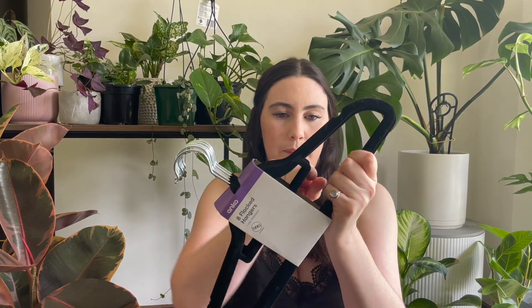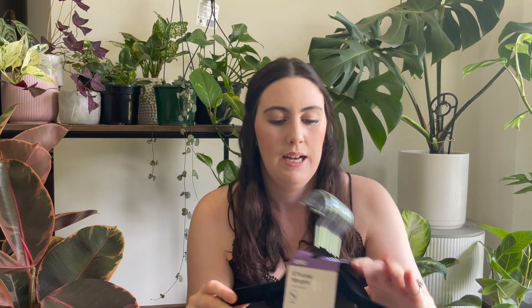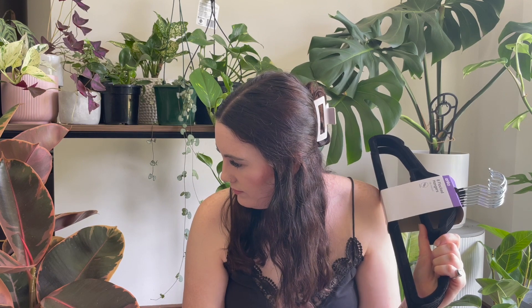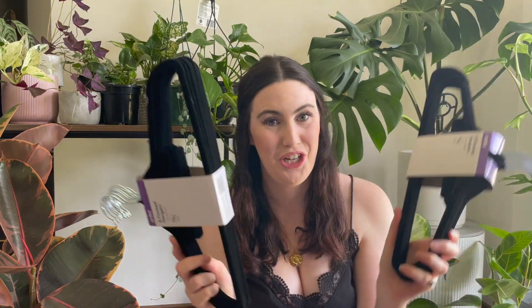I like the black ones with velvet because it holds the clothes better. They do sometimes snap on this bit quite easily, but we don't use that bit — I don't know what that bit's even for. Can you stop sniffing the plant? Thank you. Anyway. Coat hangers.